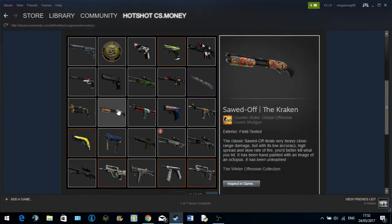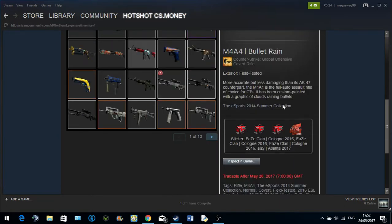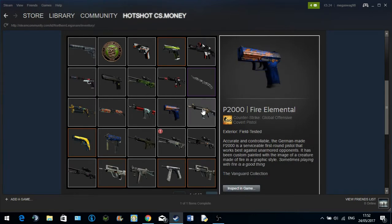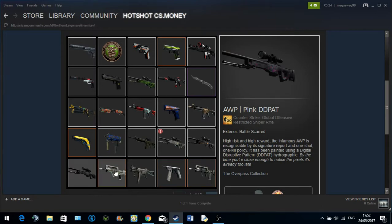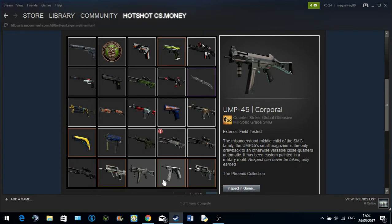I got the Judgment of Anubis, the Kraken, and the Bullet Rain back — battle scarred but with a bunch of stickers on it, which I thought was pretty cool. Fire Elemental. I got the Royal Paladin, all red in one line — that's pretty impressive. I also have the all-pink DD Pat, StatTrack Famas Mecha Industries.